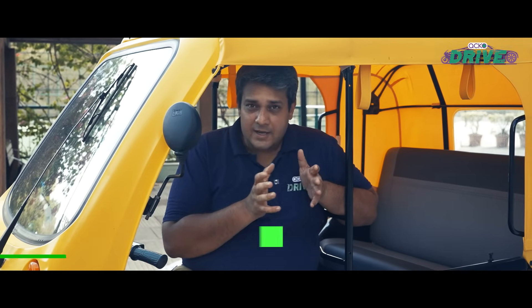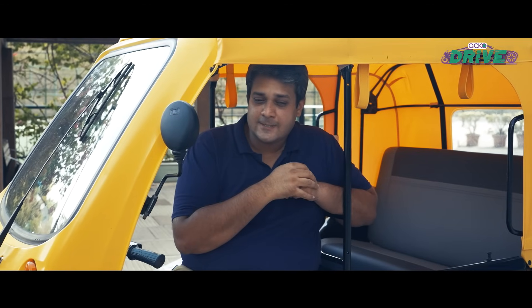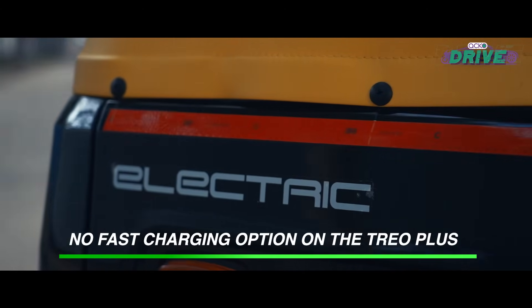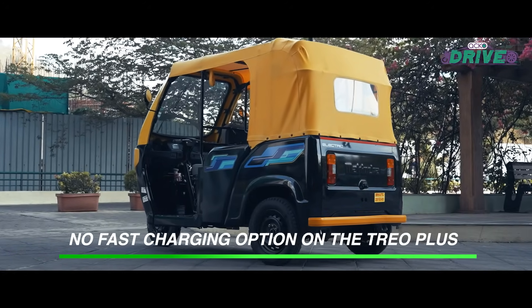Frankly, finding a CNG station right now is quicker and faster, and filling up is also faster than sitting in one place charging this thing for close to four hours. That is not ideal for business, is it? But still, the switch to this form of electric mobility is an eventuality, and the ride is enjoyable and emission free.